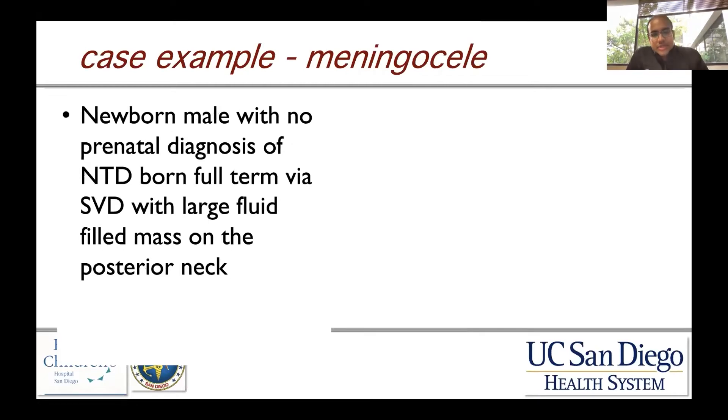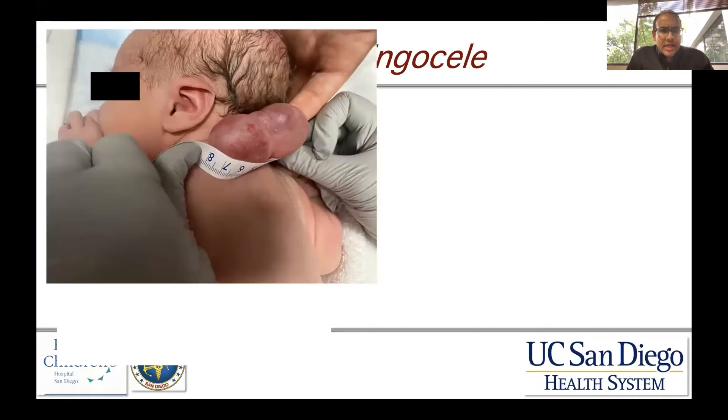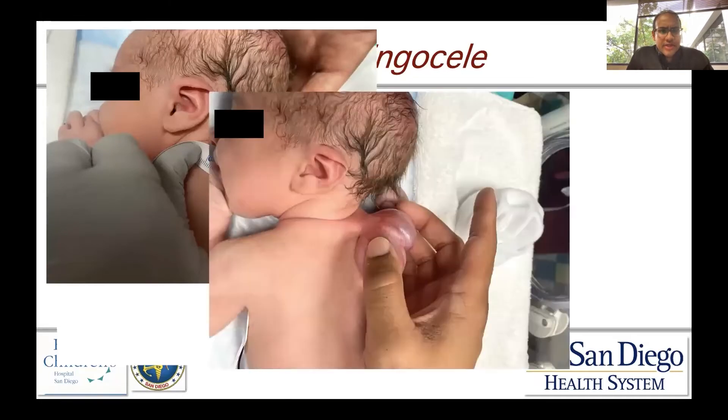Next, a meningocele case. This was a newborn male with no prenatal diagnosis of a neural tube defect, born via spontaneous vaginal delivery. He was found to have a large fluid-filled mass on the posterior neck. This is an image of the mass itself.